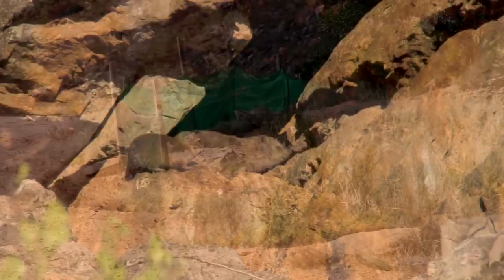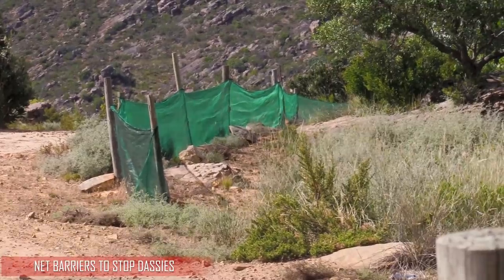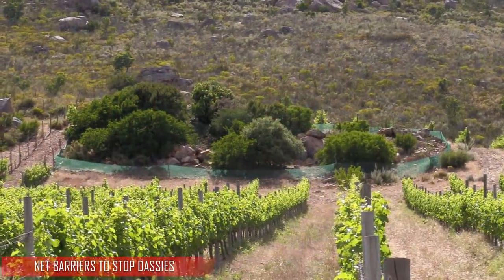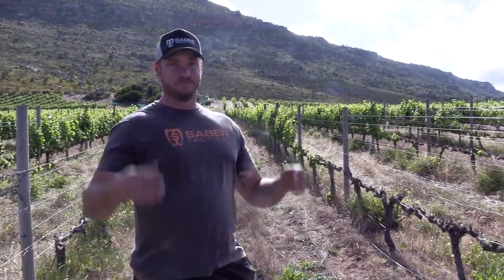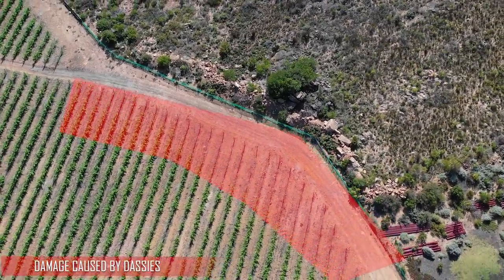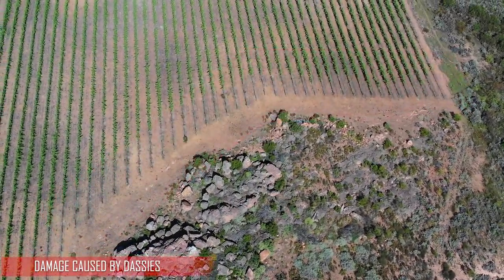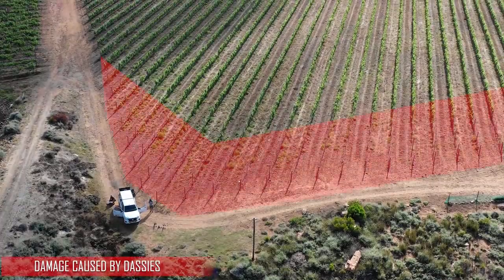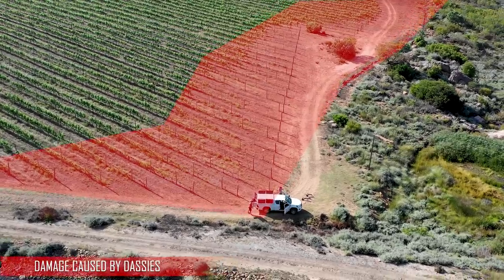Whatever is closest to their homes — which is the rocks here behind me — they basically just take a walk over from there, come this side, and just fill their stomachs every single day from the morning till the afternoon. I mean there's nothing better than a nice green luscious leaf to eat, and for the farmer it's basically out of control. This is one of the reasons why I'm here — we're helping him out because there's a lot of damage. There are a lot of vineyards around us and a lot of rocks, so we need to help him out the best we can.